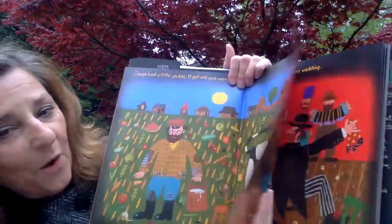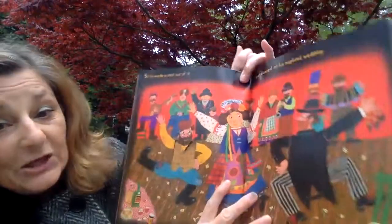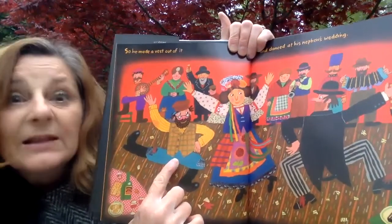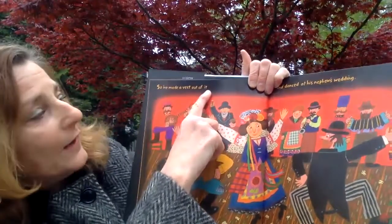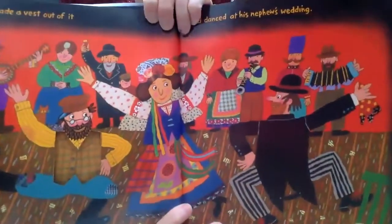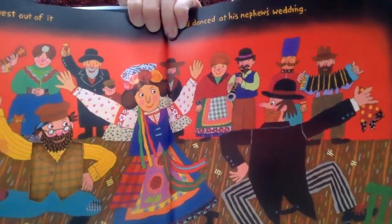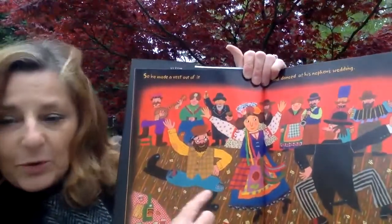Look, can you see it? There's a hole. Look what happens when we turn the page — it shows you what he turns it into. Do you know what he turned it into? Can you guess? Let's read and find out: 'So he made a vest out of it and danced at his nephew's wedding.' He's having a good time with that vest on, dancing at his nephew's wedding! So now it's not a jacket anymore — it's a little vest that just kind of covers his belly. That's pretty cool, isn't it?